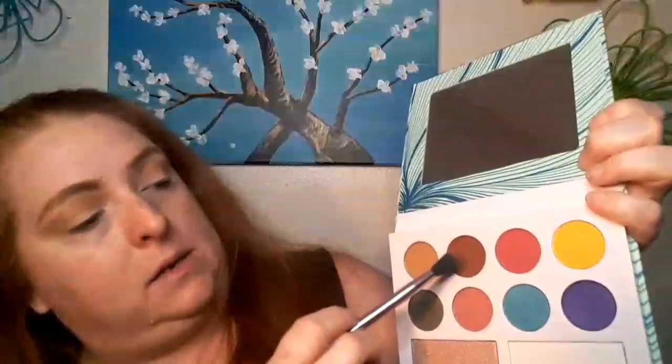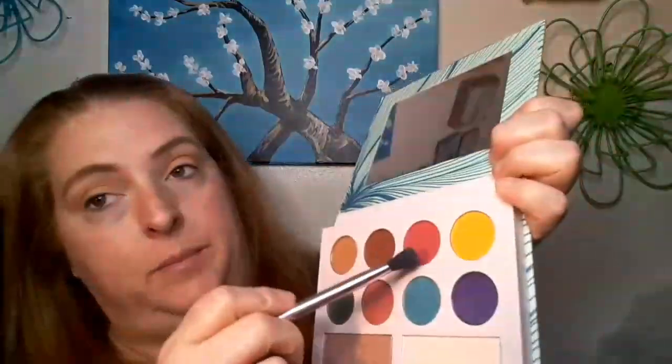I'm going to go in next with this red — it's like a pinky red. The camera decided to die in the middle of filming. All I did was go in with this shade in the crease. Next, I'm going in with this red on the same brush and we're just going to put that directly in the crease and on the top of the eyelid — we're not going to go above the crease.